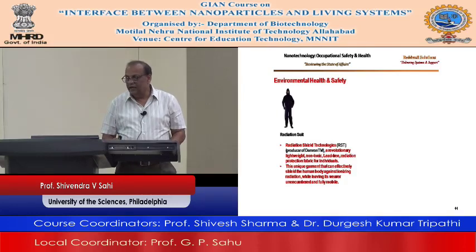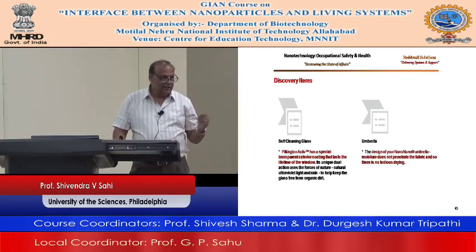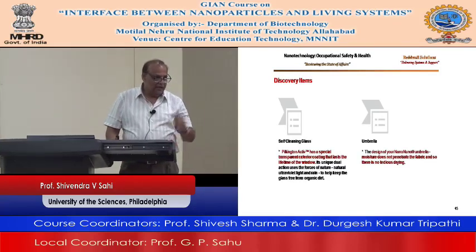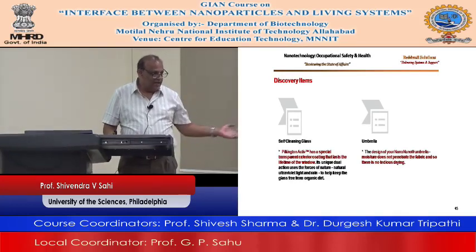Self-cleaning glass — this company has a special transparent exterior coating that lasts the life of the window. Umbrella — nano-nuno umbrella: moisture does not penetrate the fabric so there is no tedious drying. You go through class, go to the office using this umbrella — the water doesn't go through, so there is no need to put it outside to dry.